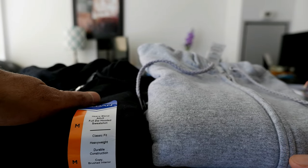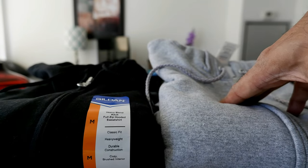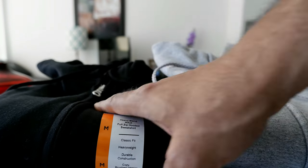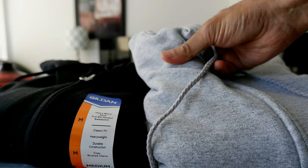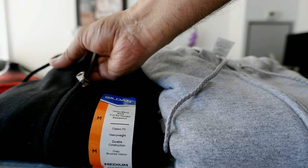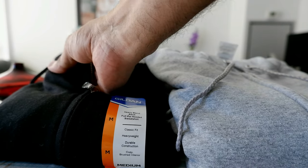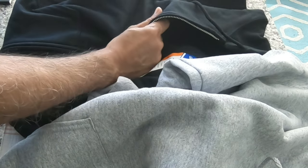Both hoodies are 50% polyester and 50% cotton — a blend of polyester and cotton — and both have a fleece finish. They're very lightweight: the Gildan is 8-ounce fabric and the Hanes is about 7.8 ounce. When touching the fabric, the Hanes looks slightly thicker than the Gildan, but Gildan seems slightly thinner, which is good because you can wear them in summer.